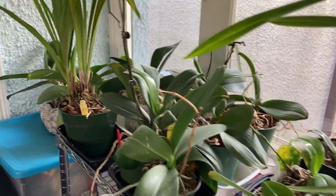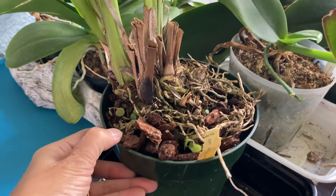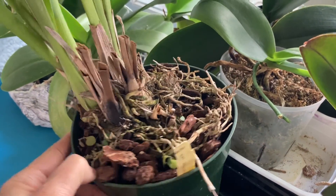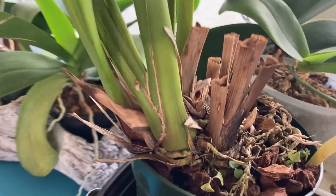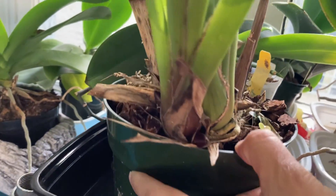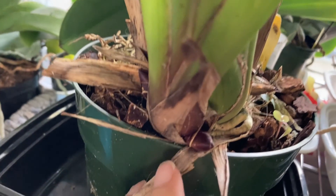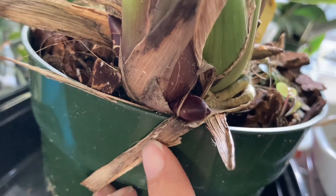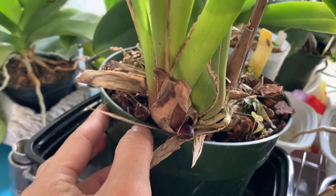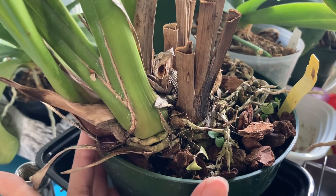And then finally, this over here is a Cymbidium Dorothy Stockstill. I was going to say nothing, but then here's this little nub right there. So maybe it'll spike — that'll be a spike. They're kind of small to be able to discern if they're spikes or not yet, but I'm hopeful.